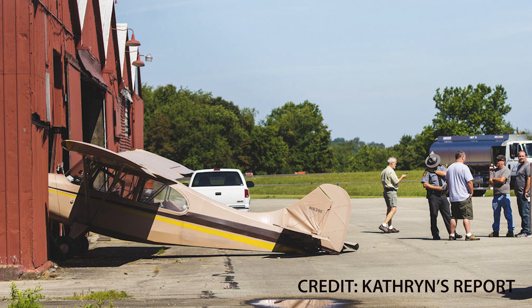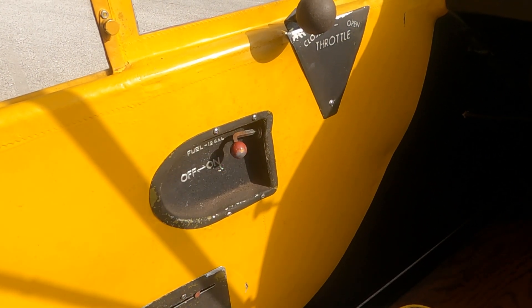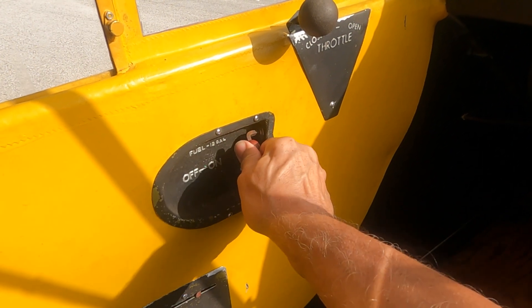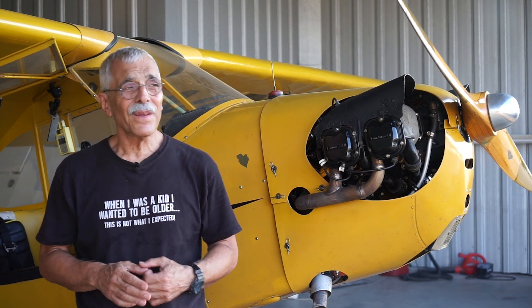If you're really worried about the airplane getting away, one trick is to shut the fuel off before you crank it. There will be enough gas in the carb bowl to start the engine, and you can turn the fuel on after it fires. With the fuel off the airplane won't get far, and it certainly won't take off. That would not, however, have helped the Cherokee over there.